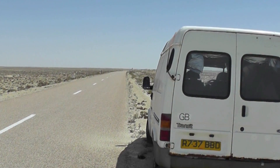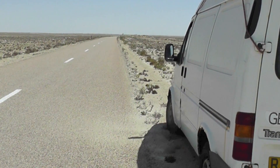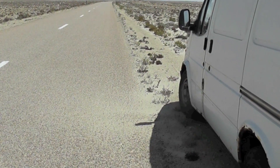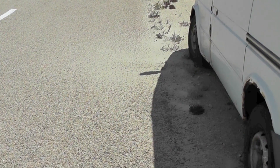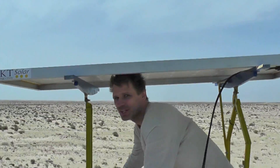Pretty windy, as I'm sure you can hear. I've been parked for about 5 to 10 minutes now and already there's a sand dune starting to form in the lee side of my van. It's just a really strong crosswind. It's quite tough this.